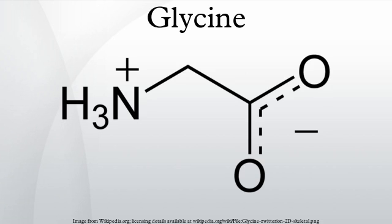Its codons are GGU, GGC, GGA, and GGG of the genetic code. Glycine is a colorless, sweet-tasting crystalline solid. It is unique among the proteinogenic amino acids in that it is not chiral. It can fit into hydrophilic or hydrophobic environments, due to its minimal side chain of only one hydrogen atom.